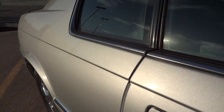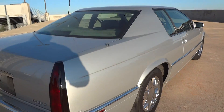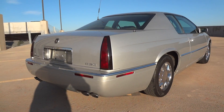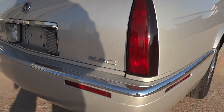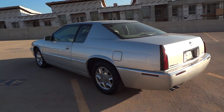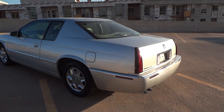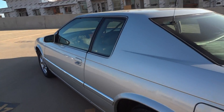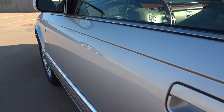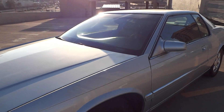You can see how beautiful that paint is, beautiful chrome wheels, just loaded with options. You can't find a car with more options at this price. We've got a 4.6 liter Northstar V8, heated leather seats inside, wood trim.